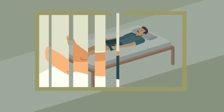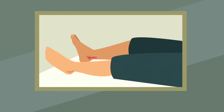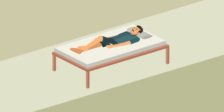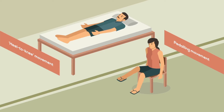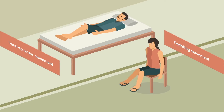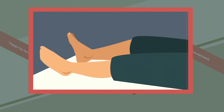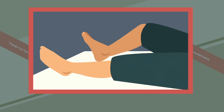Secondly, have the respondent run the heel of one foot down the shin of the other leg, then bring the heel back up to the knee and start again. Repeat with the other leg, to be done both with eyes open and eyes closed. If this cannot be done with the respondent in a standing position, do this with the respondent sitting down, also both with eyes open and eyes closed. A respondent without ataxia will perform smooth movement, whereas a respondent with ataxia will exhibit difficulties performing the movement.